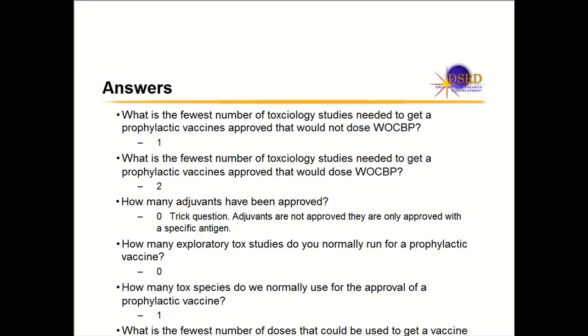Outside the USA, you need to run the reproductive toxicology study before dosing women with childbearing potential. How many adjuvants have been approved? Zero — trick question. Adjuvants are not approved; they're only approved with a specific antigen. The whole vaccine, which includes the adjuvant, is what's approved. To get an adjuvant approved with an antigen, you have to show the adjuvant is doing something and that it is safe.